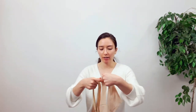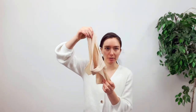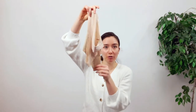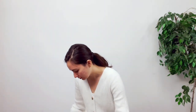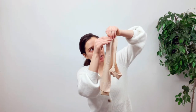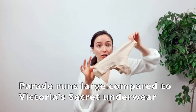I have a nude thong from Parade and one from Pink — both are a size medium. However, if I line these up, the one from Parade is significantly longer. If we look at the waistband there's basically about an inch difference. Matching them up at the top, you can see the Parade one is just a lot bigger in terms of sizing.